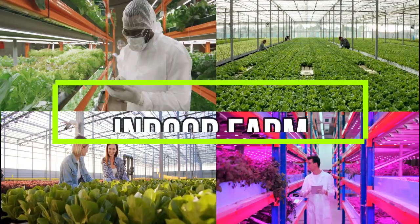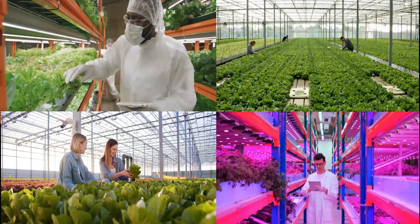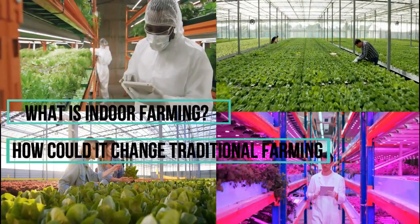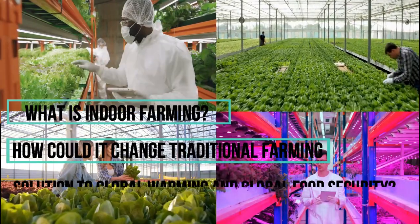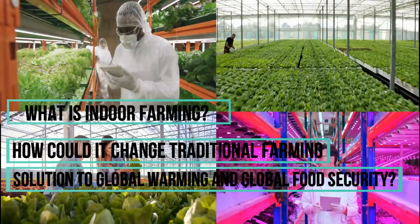This is an indoor farm. What is indoor farming? How could it change traditional farming? And how could this new rising technology be a solution to global warming and global food security?